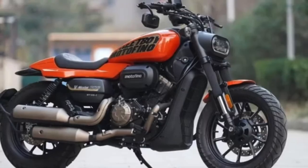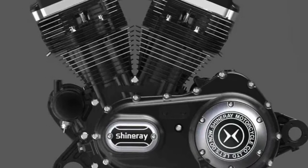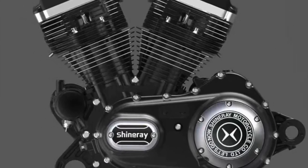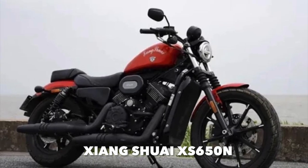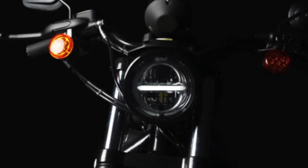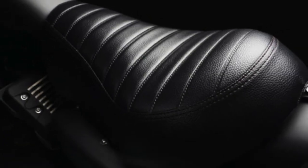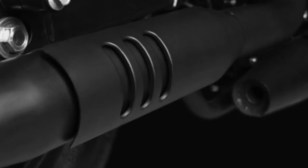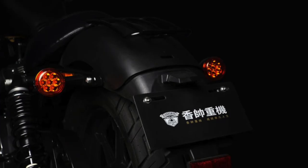They're making direct clones of well-known branded bikes, and they're predominantly using them for the Chinese market. However, some of these models are now being distributed to other markets, like Europe. Here we have the Zhangjui X650, which is a direct clone of the Harley-Davidson 883. It looks virtually exactly the same, and all the components look exactly the same. So here is another example of a Chinese motorcycle manufacturer getting their designs directly from well-known brands.